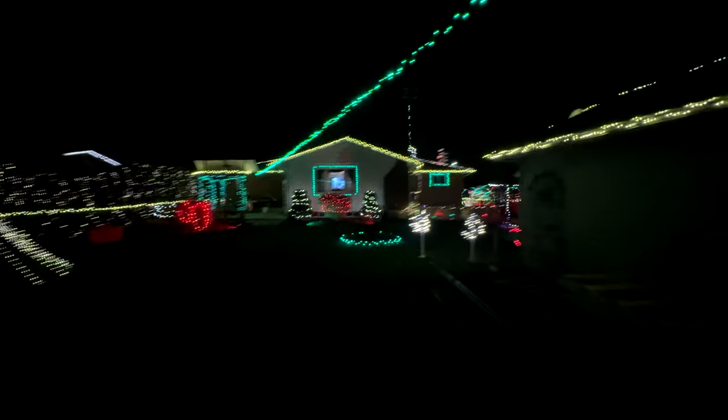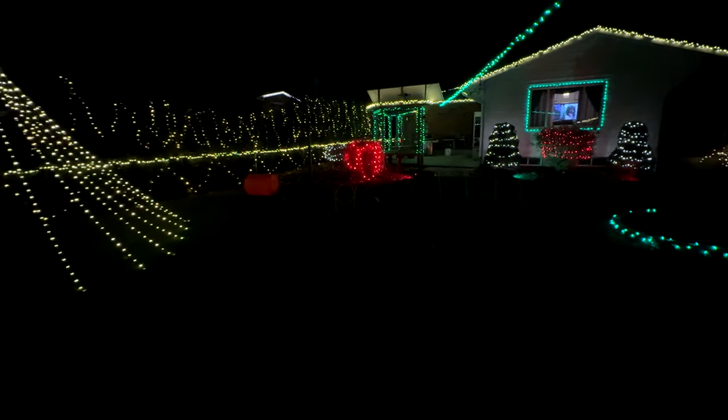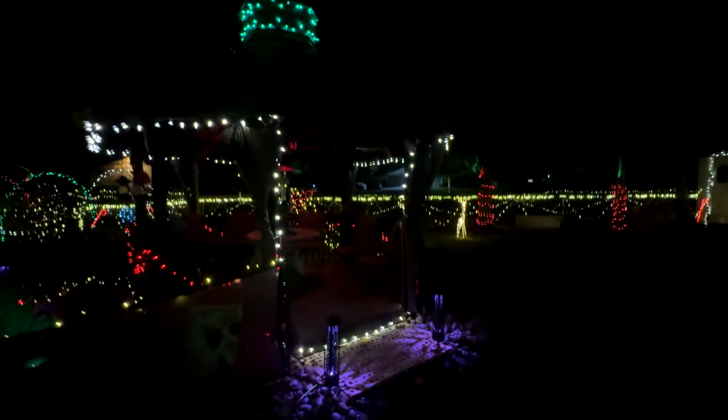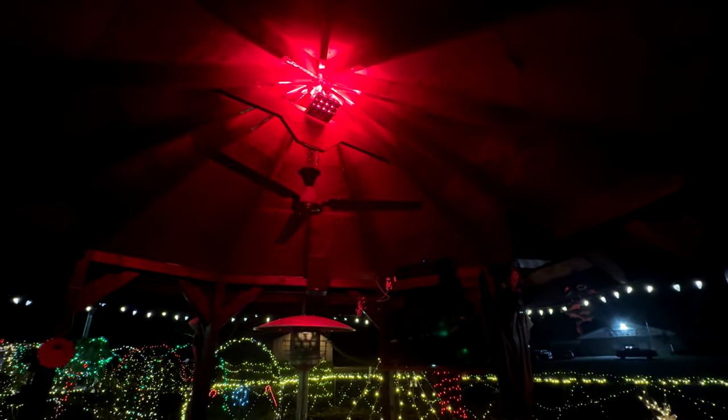We got lights all around the back here. Put a stringer from the tree and it goes all the way to the house — decent. Some lights in the corner over here. Got some lights around the fire pit. Some trees at the back. Did the deck. Then over here is my gazebo, and I got the gazebo decked out a little bit — a little bit of greenness up top. Got a little flashing red light in here.